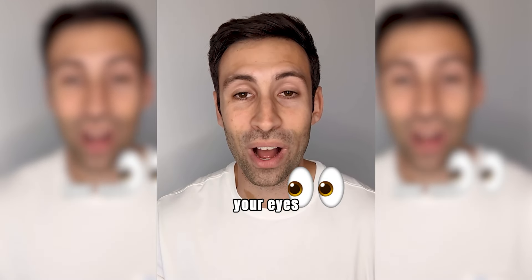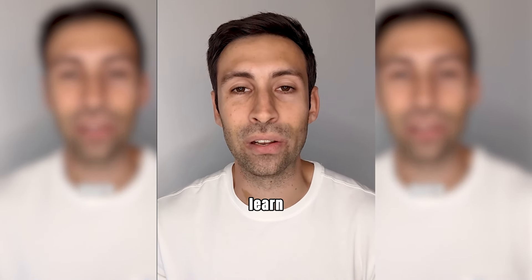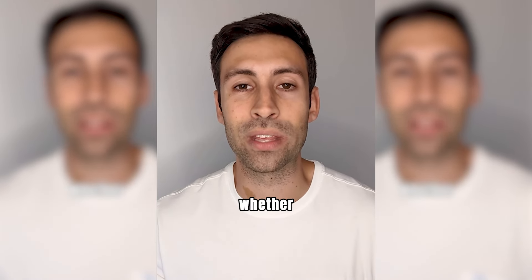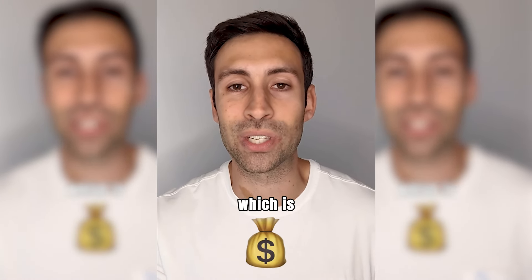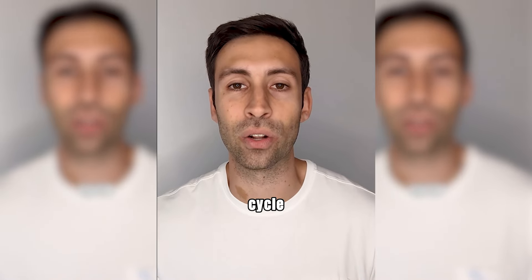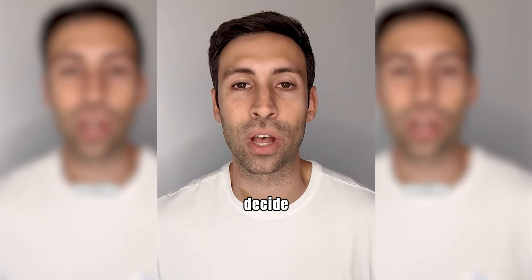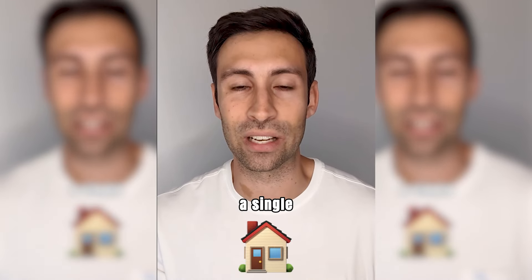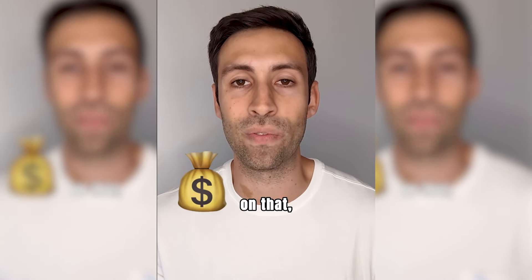So jump into the property market with your eyes open — go and get educated and learn how to manufacture equity in properties. Whether you do that through just the buying, which is stage one of the seven-stage cycle of property development, or whether you decide to do a property development, which can be as simple as building a single house and making money on that.